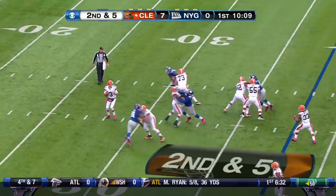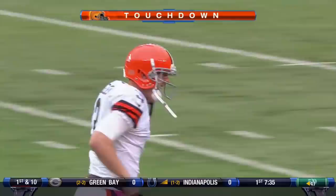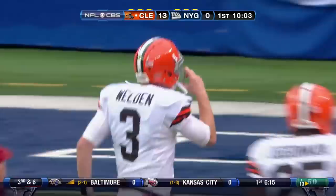Second and five. Play fake. Wheaton gonna go deep. Got a man open. He's got him. Josh Gordon for the touchdown. 62 yards.